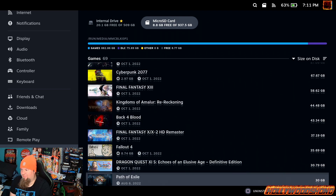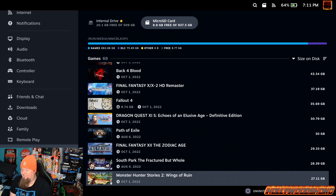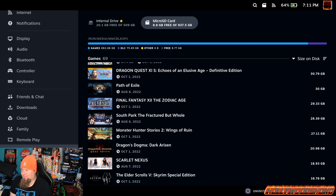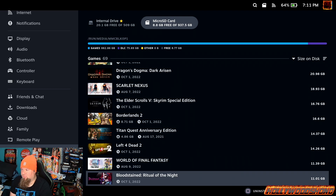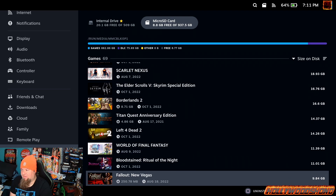We've got Cyberpunk 2077, Back 4 Blood, Kingdoms of Amalur, Fallout 2, 3, 4, New Vegas, Dragon Quest XI, Path of Exile, the South Park games, Monster Hunter Stories 2, Dragon's Dogma, Scarlet Nexus, Skyrim, Borderlands 2, and Titan Quest Anniversary Edition.